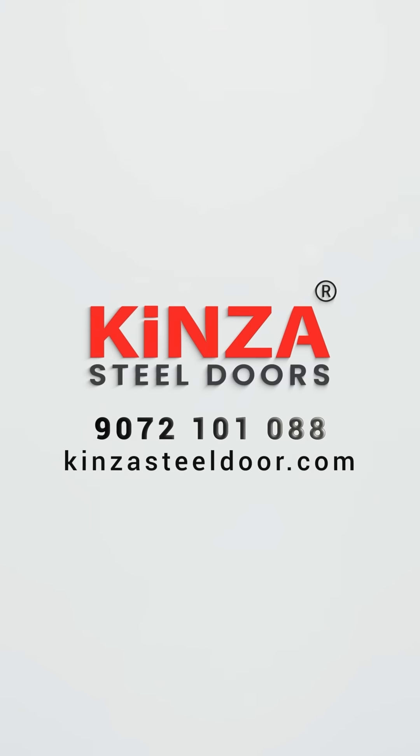These doors will soon be available at all Kinsa stores. Make your place more beautiful and more secure with Kinsa Steel doors. Trust me guys, you won't be disappointed. Thank you.